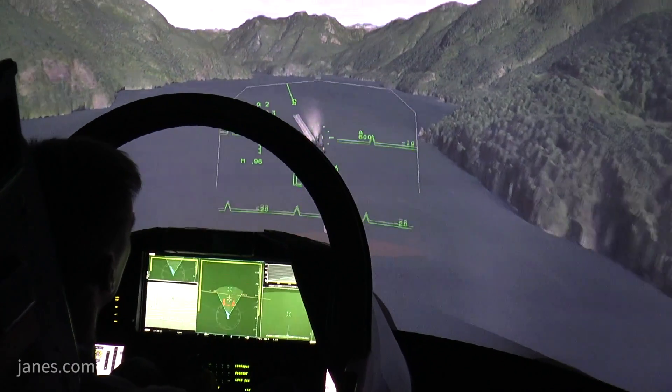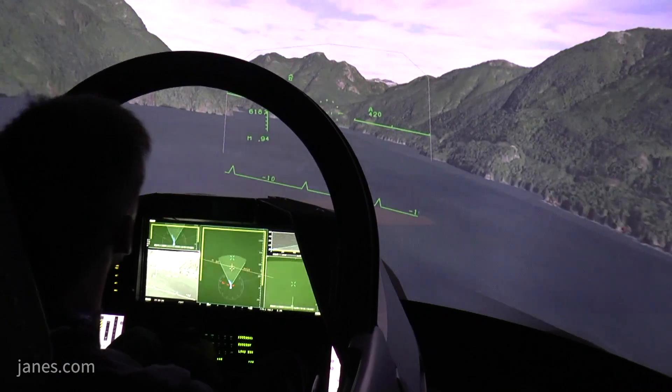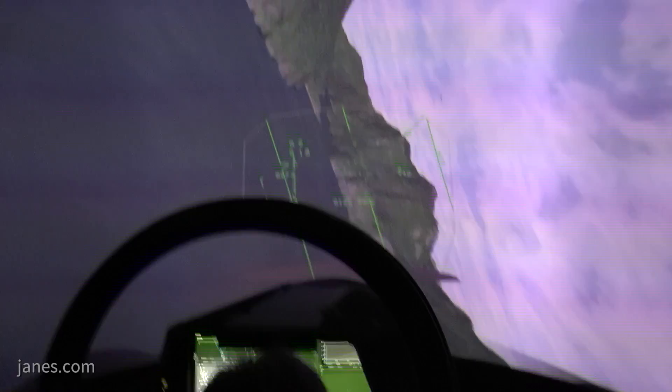This wide area display will be delivered to the Brazilian Air Force and will of course be an option for every Gripen E customer.